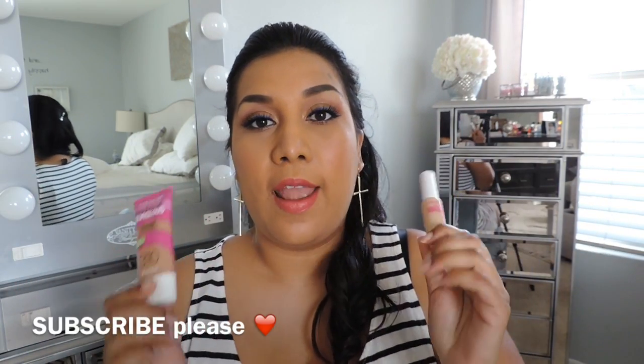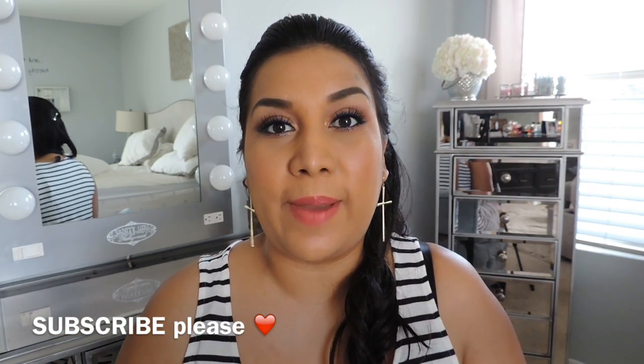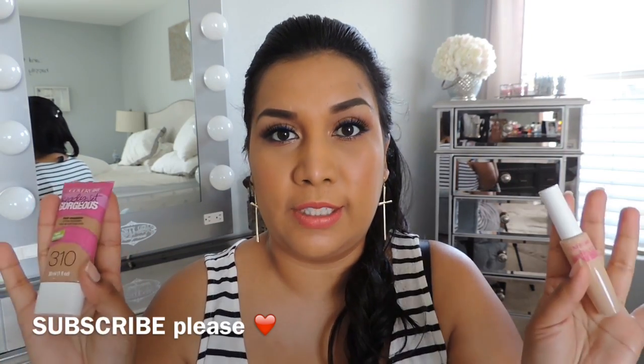Hey guys, I have a new review for you today on the CoverGirl Ready Set Gorgeous foundation and concealer. This is a new item I've been intrigued by because there's a lot of publicity around it — Katy Perry is the spokesperson and there are tons of commercials. I love CoverGirl; this is not my first CoverGirl review and I am in love with the CoverGirl 301 foundation, so I wanted to try this.